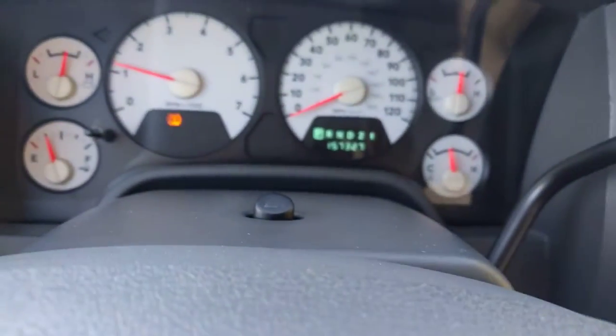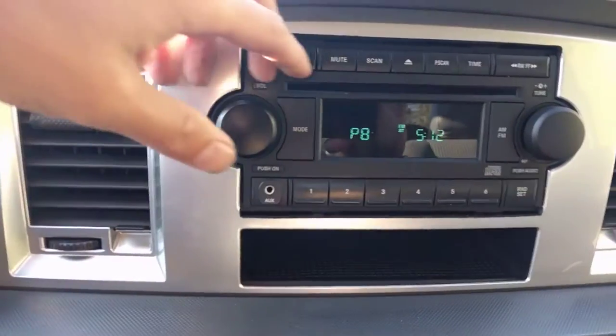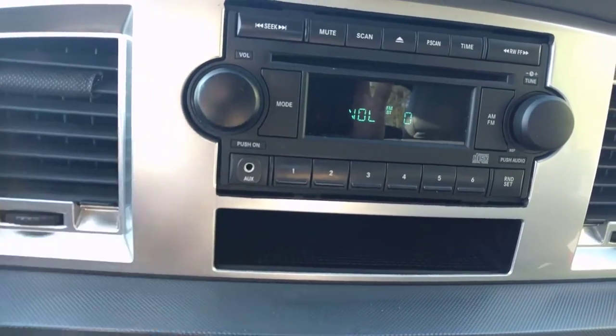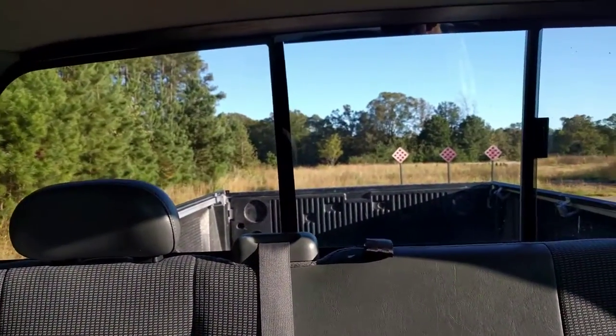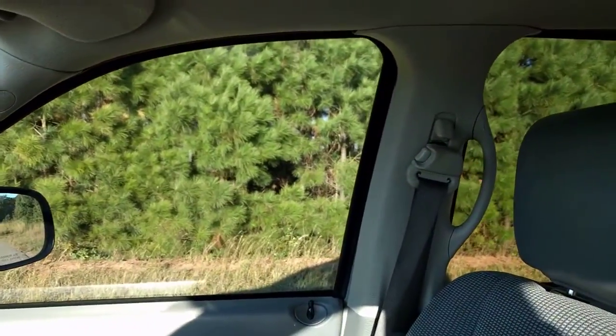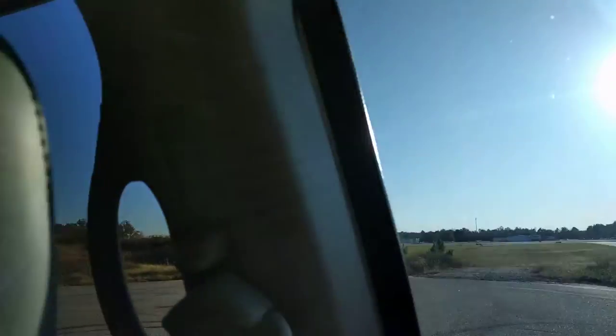Okay, so we have a hundred and fifty-seven thousand, three hundred twenty-seven miles. Radio works, you have auxiliary. You do have the power rear window here. I'll show the passenger windows — they work. Driver windows — they work.